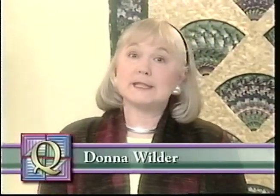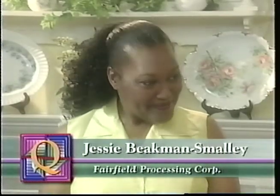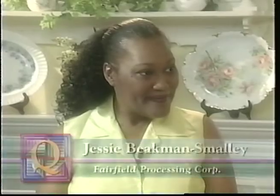Over the last few weeks we've been talking a lot about dressing up the home. Well, today we're going to talk about dressing ourselves. Our guest is going to talk about art to wear. Joining me is Jessie Beekman-Smalley, and she is representing Fairfield Processing Corporation. I am glad you're here because I just love wearable art. And I know you've got your own company. You brought a garment with you today — let's take a look at the model wearing that, and you tell me about this garment.